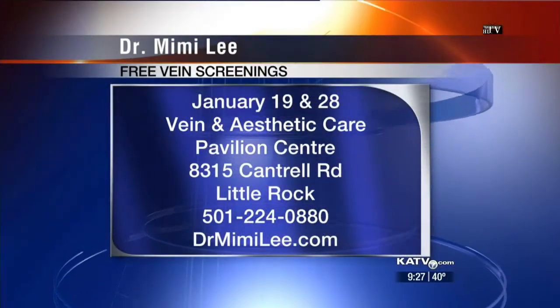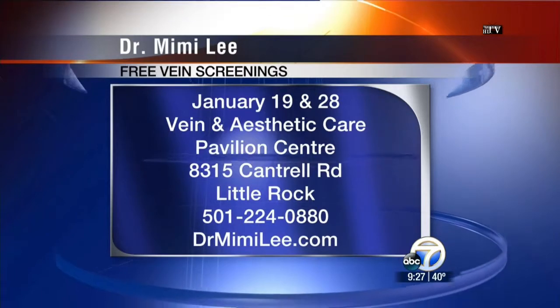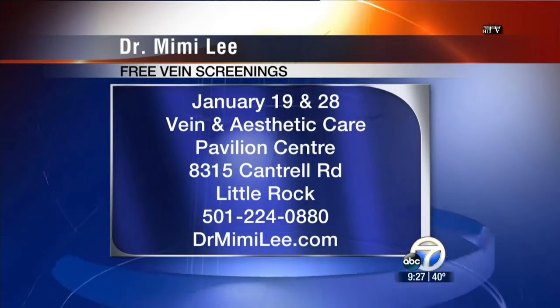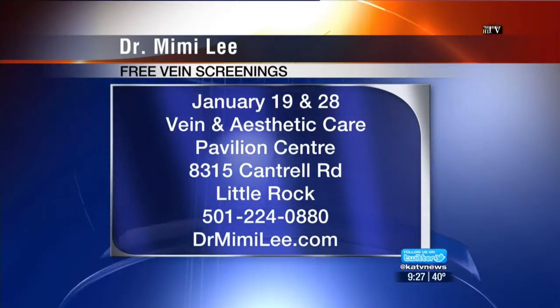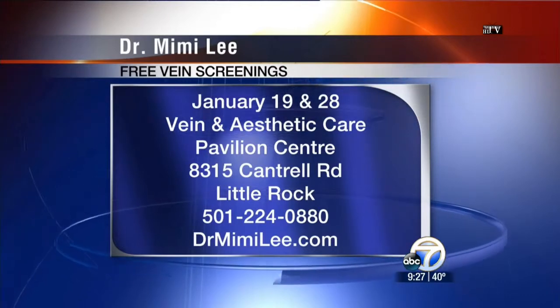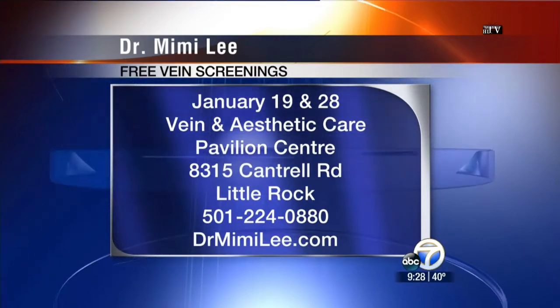You have a free screening coming up. Yes, actually a couple of them — the next couple of weeks, January 19th and 28th, we're offering free vein screening for patients, allowing me to take a quick look at their veins and do a brief ultrasound to see if there's a blood flow issue. We'll give proper recommendations and work with insurance from that point. Appointments are needed so everyone can get in quickly without waiting. The number is 224-0880, and that is Vein and Aesthetic Care in the Pavilion Center on Cantrell.